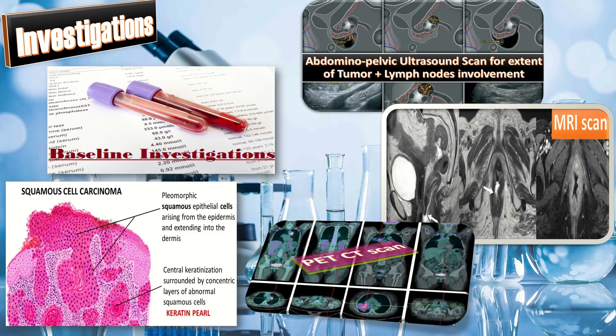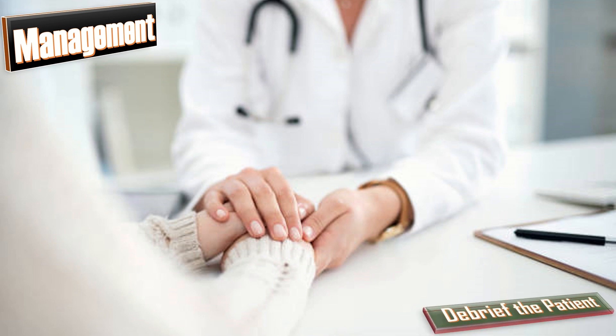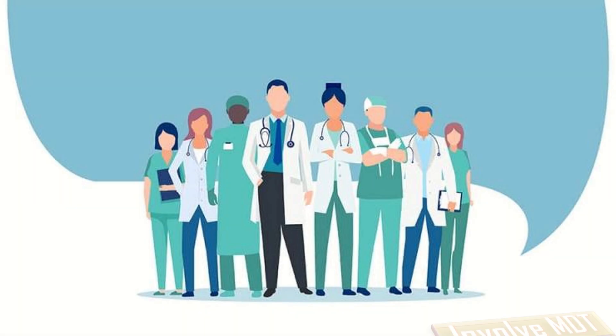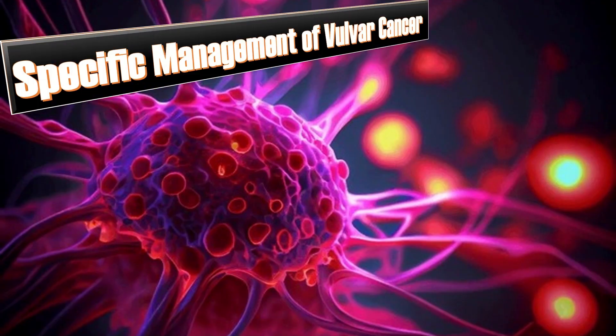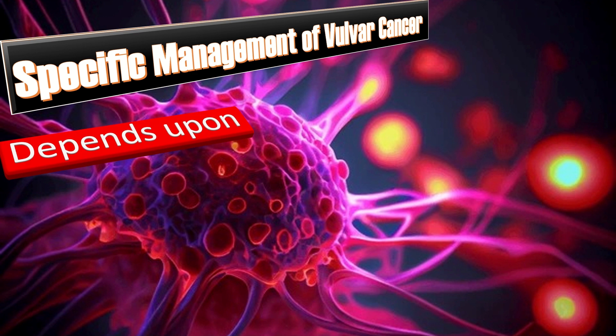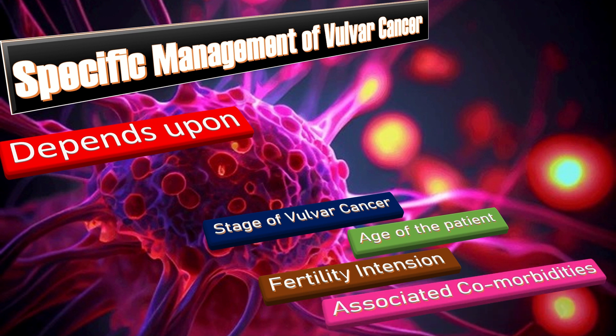Once the diagnosis of vulvar cancer is confirmed, the first step in management is to debrief the patient regarding the diagnosis, its implications and the management plan. Involve a multidisciplinary team including a gynecological oncologist, anesthetist and surgeon. The specific management of vulvar cancer depends on the stage, the age of the patient, fertility intention and associated comorbidities. All management options should be discussed in detail with the patient.